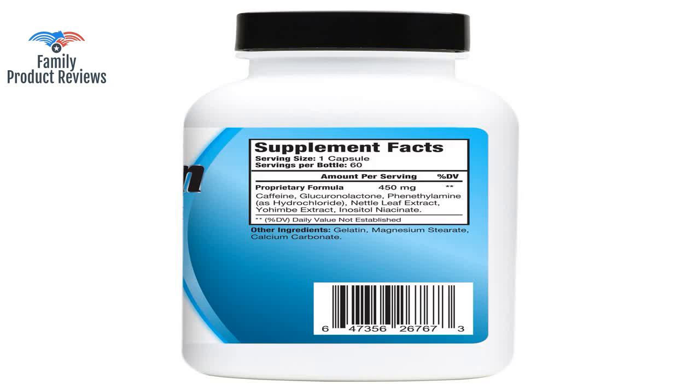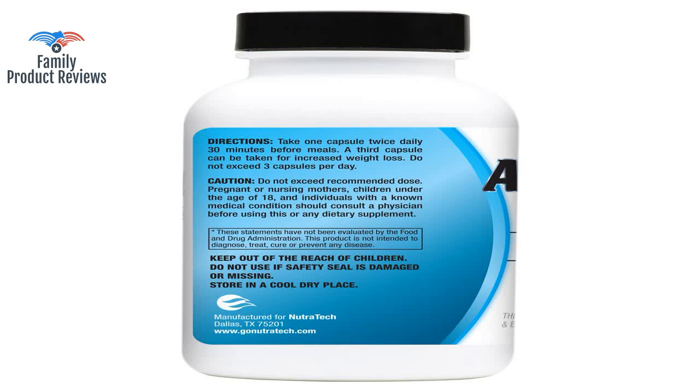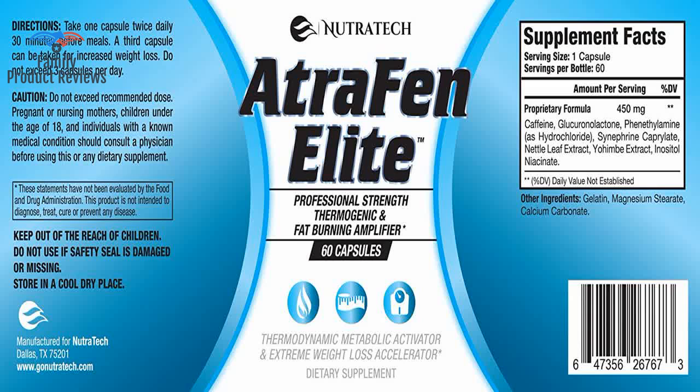You really need to drink a lot of water with these — they seem to make me thirsty, but everyone is different. It helps to truly follow the directions: take 30 minutes before eating, and be aware of what you're eating.